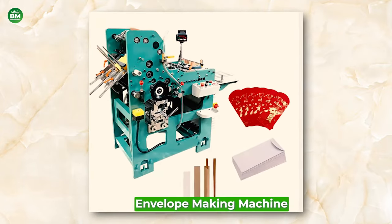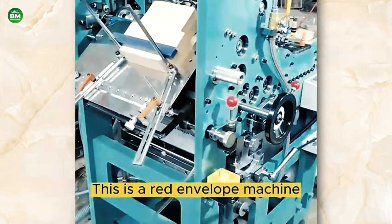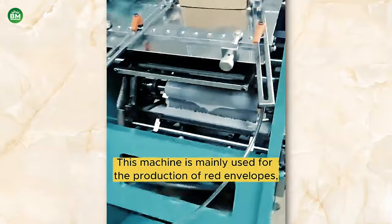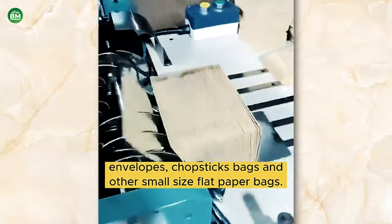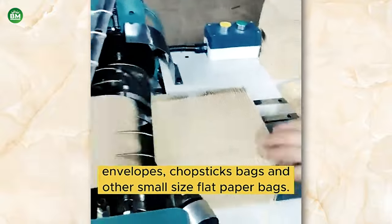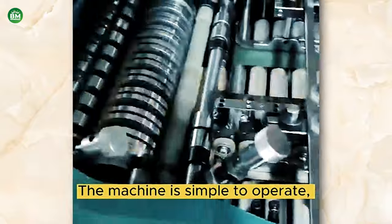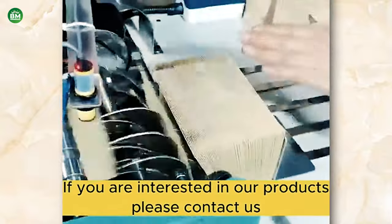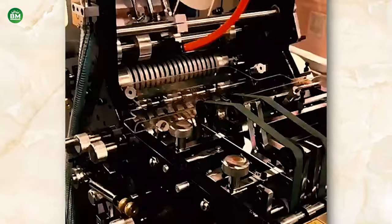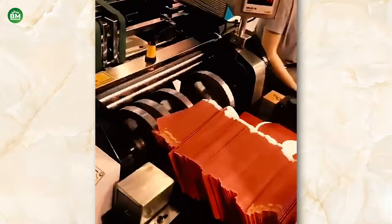Envelope Making Machine: The envelope making machine business is a key player in the stationery and office supplies industry. These machines are designed to produce a variety of envelopes, ranging from standard sizes for personal and business correspondence to specialized designs for unique applications. Envelope making machines can be categorized based on the type of envelopes they produce, such as pocket, wallet, or banker styles, and whether they include features like windows or security patterns. Advanced machines offer high-speed production, precision folding, and gluing capabilities, ensuring a consistent and high-quality product.